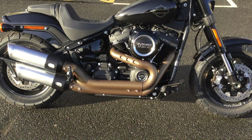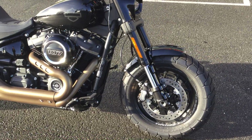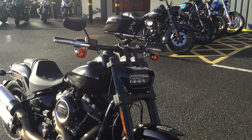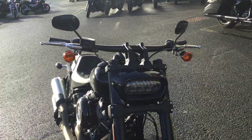It features gold heat shield covers with inverted forks to improve handling, as well as dual front discs on the front just to help with stopping power. There's also a really nice LED headlight — an oval shape — with drag style bars as well.